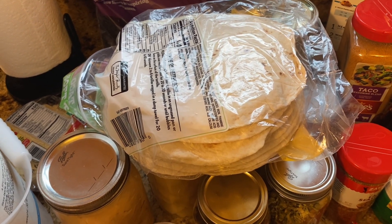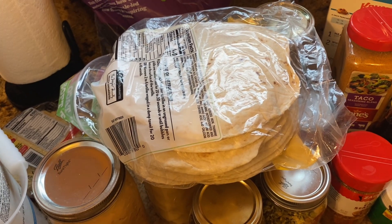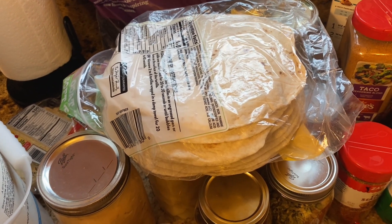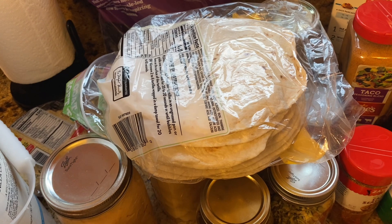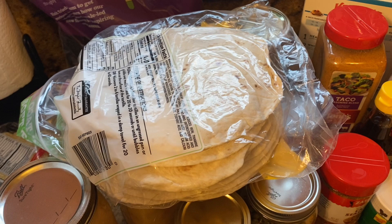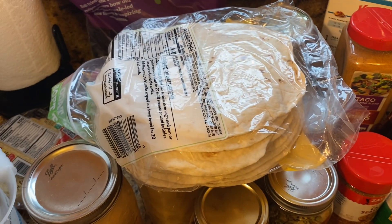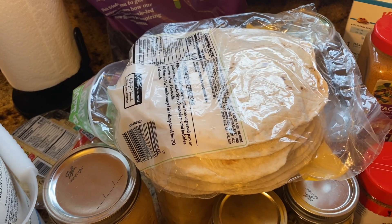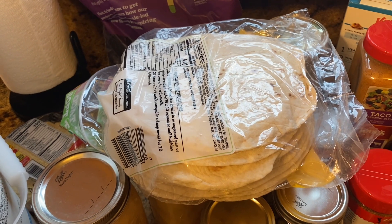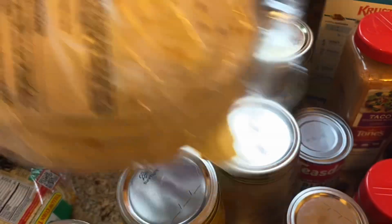Flour tortillas and corn tortillas are two things every prepper should learn how to make. They're simple ingredients, simple to cook, and don't require a lot of energy. You can use flour, you can use masa — I've done videos on making masa from field corn — and grinding wheat is something most preppers can do. So you can make your own flour to make tortillas.